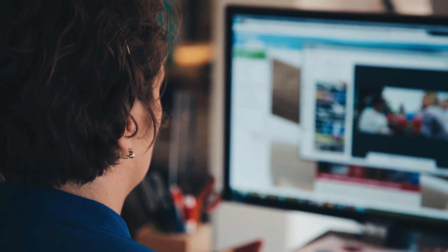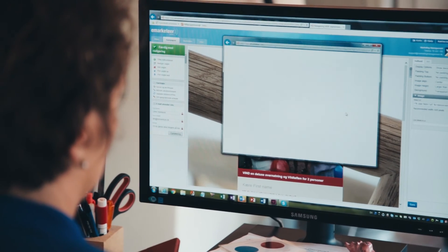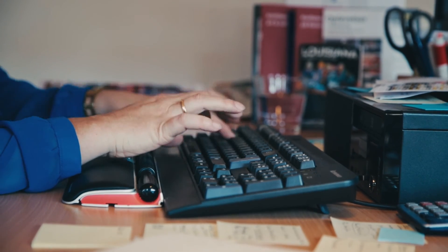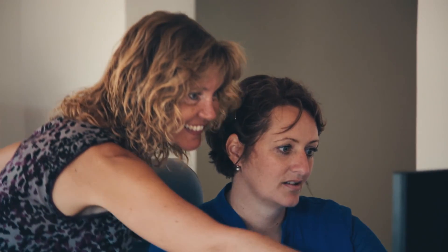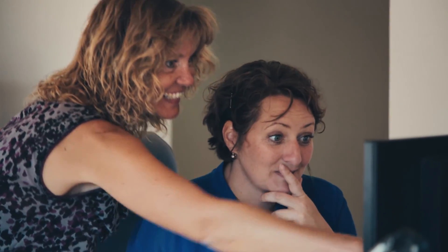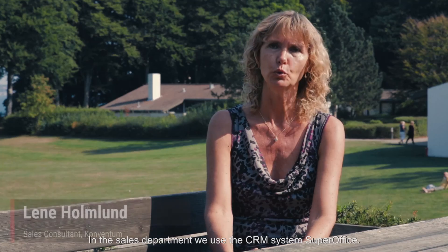We recently tested the eMarketer pop-up in order to increase subscribers to our newsletters. It was really easy — a few emails back and forth to the eMarketer support team and the campaign was up and running. Within three weeks we had an increase of 366%. In the sales department we use SuperOffice.